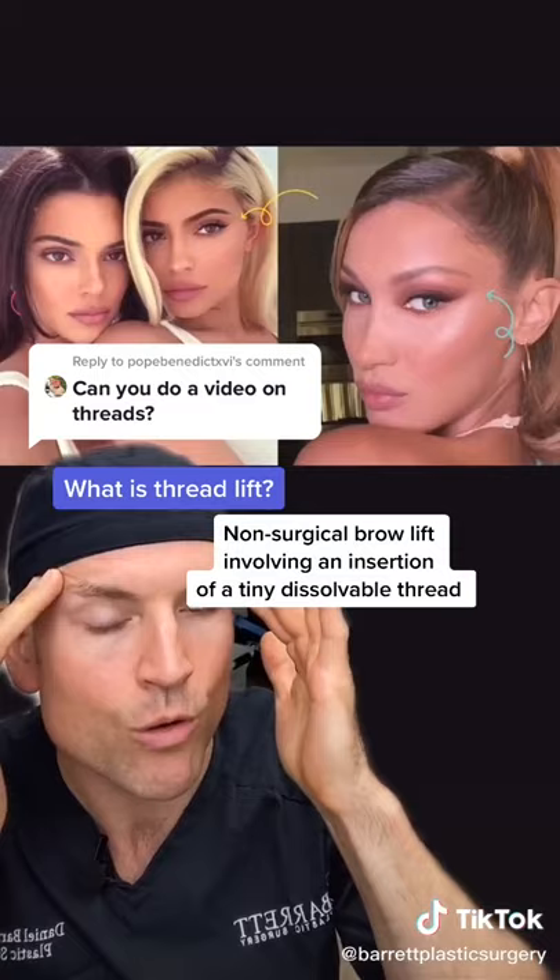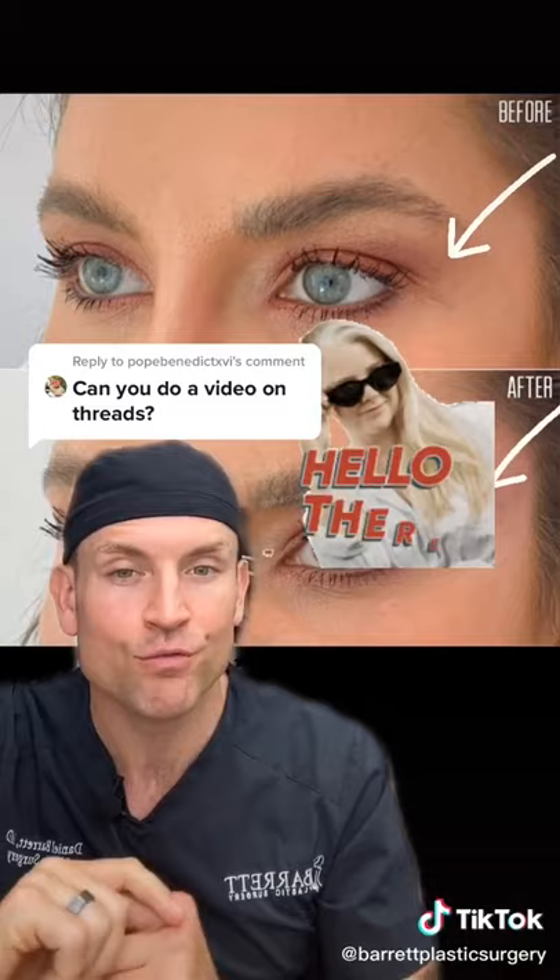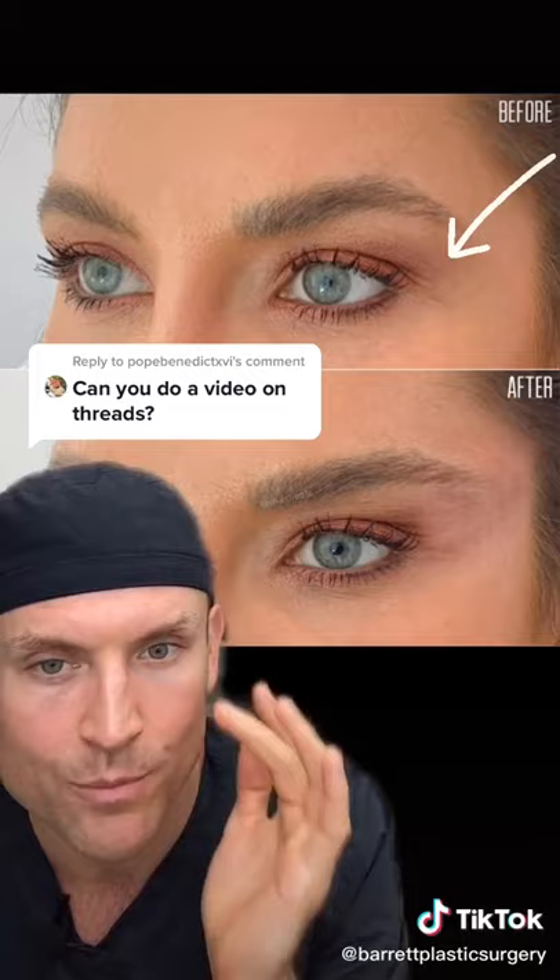Check out this before and after photo of a patient that got PDO threads for a lift. You can see the brow before and the brow after. It's a nice subtle lift to the lateral portion of the brow and it works pretty well.